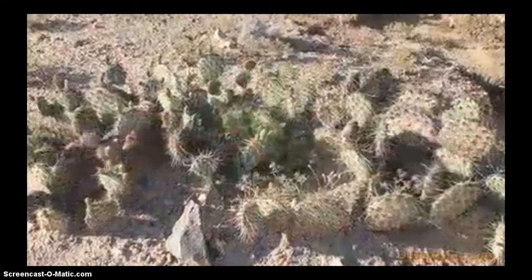All right, fourth grade scientists — you've learned about different plants and animals that live in our Utah deserts. We will be memorizing some of these and working with them in class. Thank you.